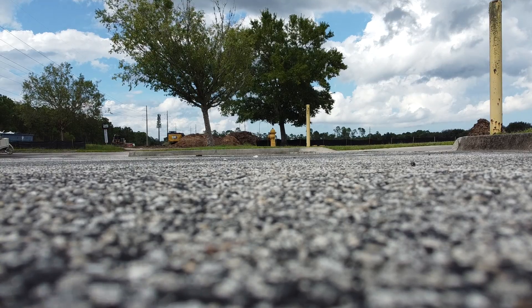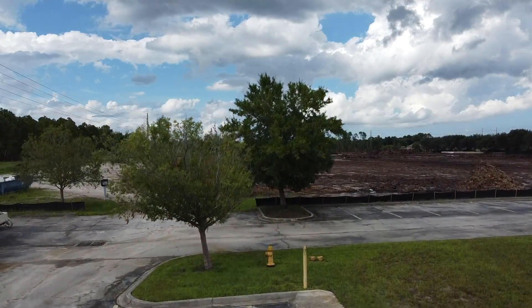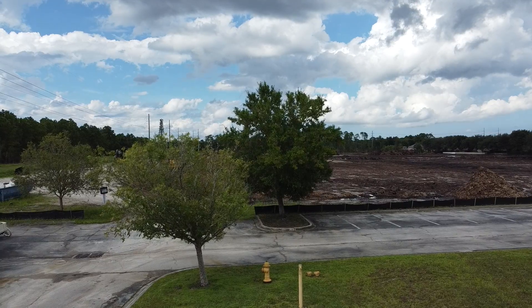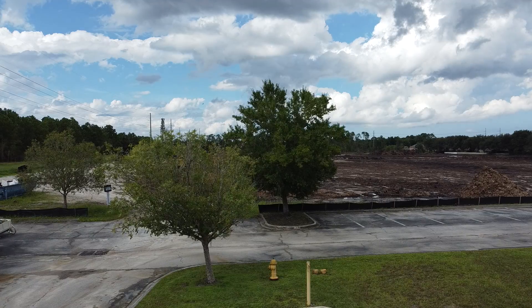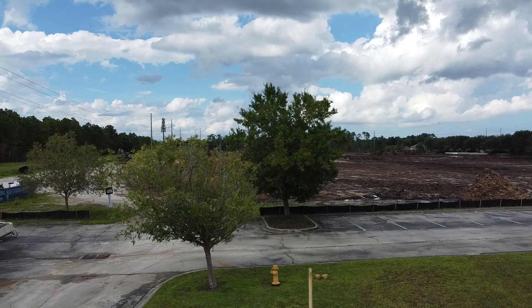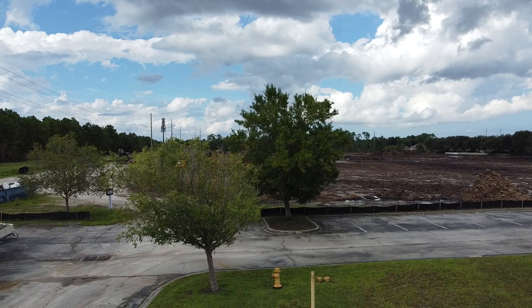Hello and welcome to the video. My name is Carolyn and this is a series on a development in Jacksonville, Florida. I'm using my DJI Mini 2 drone to film the aerial shots. What we're doing is filming a church that has sold some property, and that property is being cleared to build a school and some town homes.